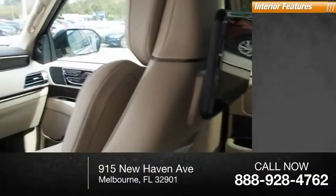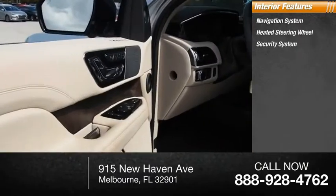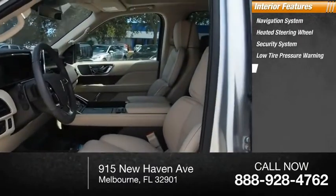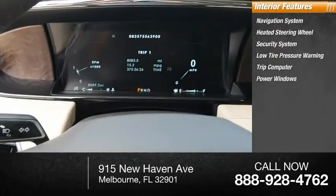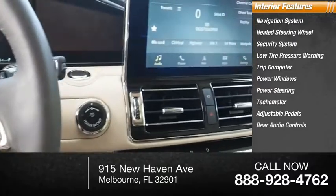Inside you'll find a navigation system, heated steering wheel, security system, low tire pressure warning, trip computer, power windows, power steering, tachometer, adjustable pedals, and rear audio controls.